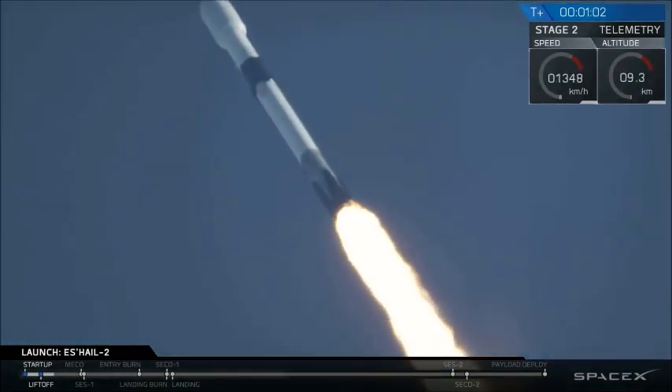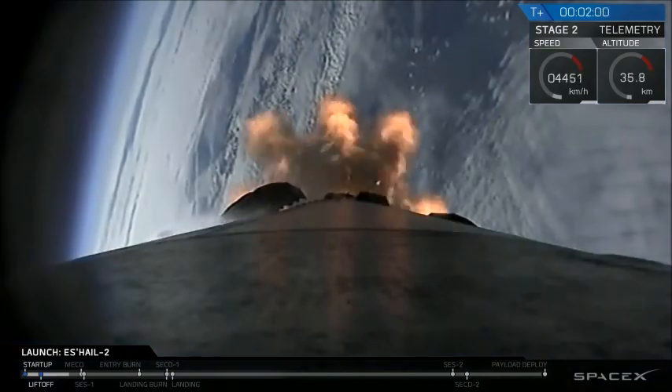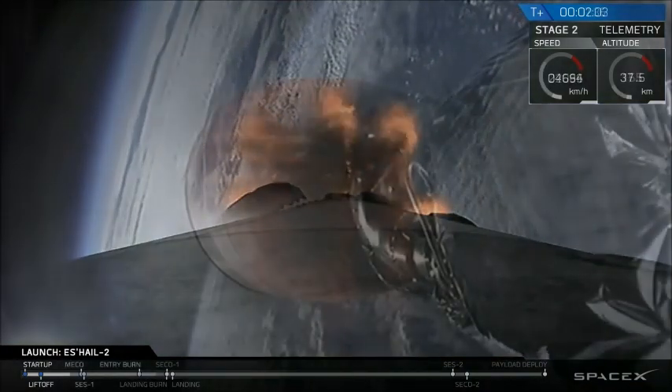...experience as it goes through the thicker parts of the atmosphere. As we get higher, the density decreases. The 9 Merlin engines power the first stage, and then once we've shut those down, we separate the two stages.